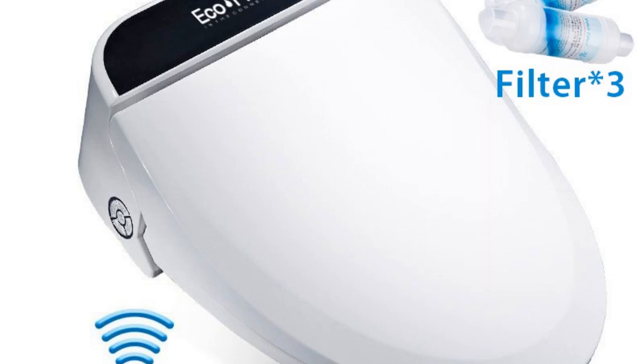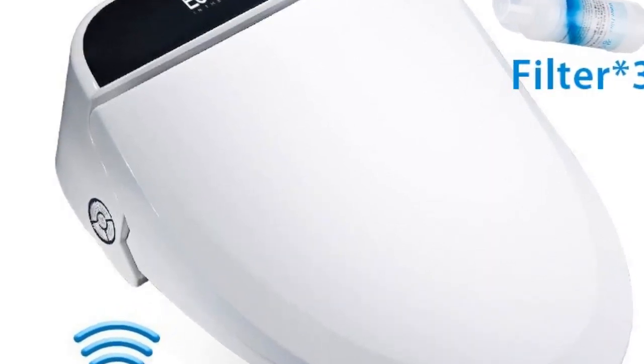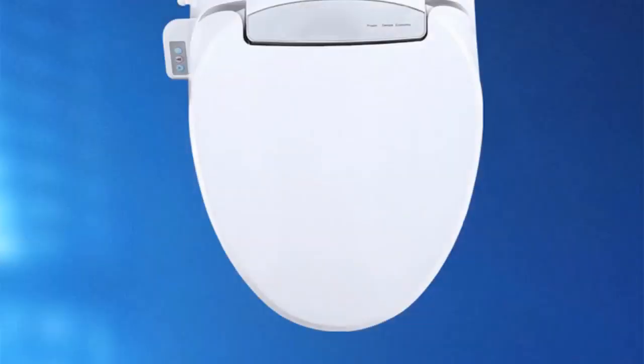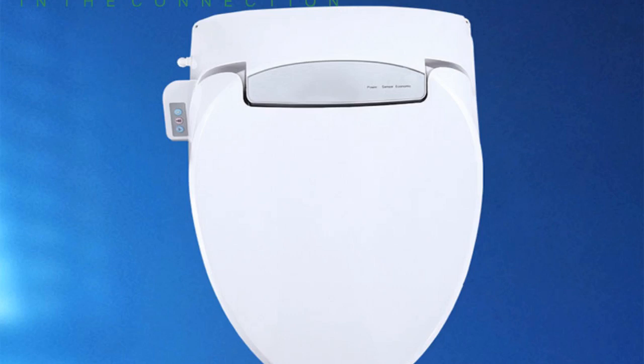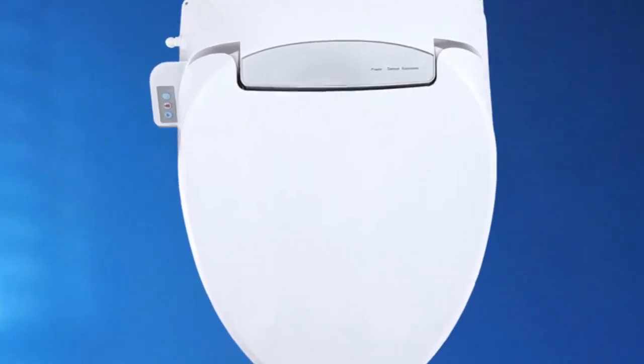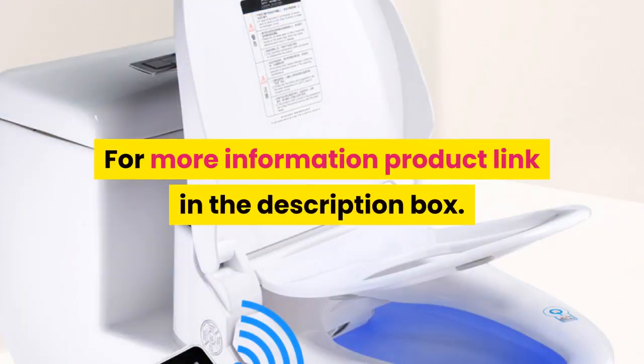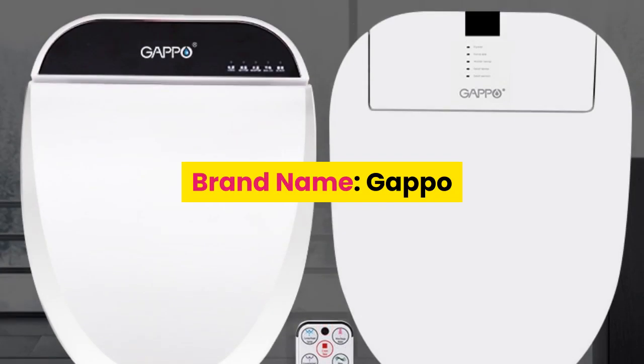Model: smart toilet cover with buffer cover plate. Power source: AC. Toilet seat material: PP board. Remote control included. Toilet seat type: open front. For more information, product link in the description box.